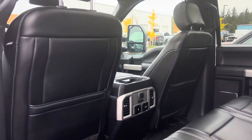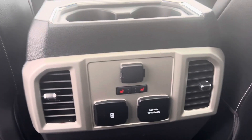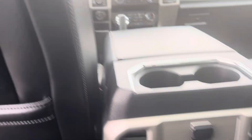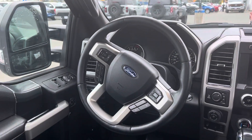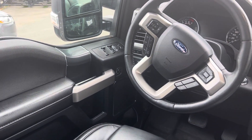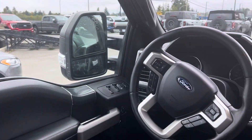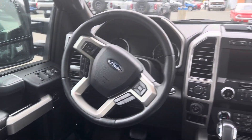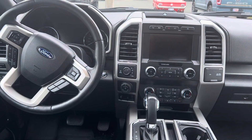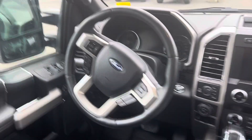Twin panel moonroof and leather throughout. You've got heated seats in the rear with speed charge ports, an AC 110V 400-watt max inverter. You get power locks, windows, mirrors, memory seating — this one's got all the goodies. You will also get blind spot monitoring in the mirrors and adaptive cruise control.